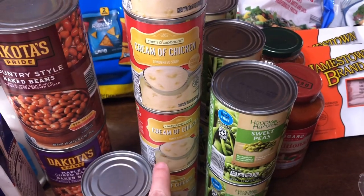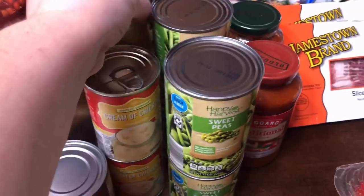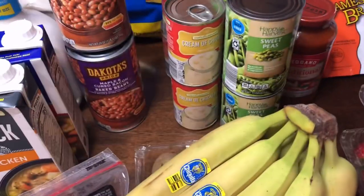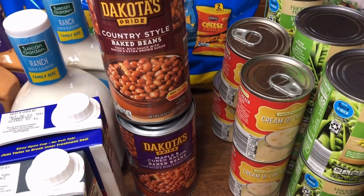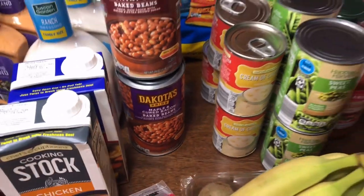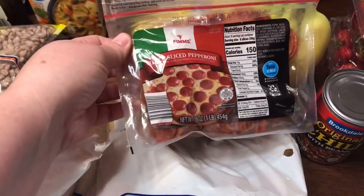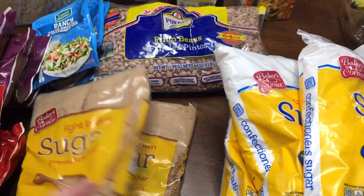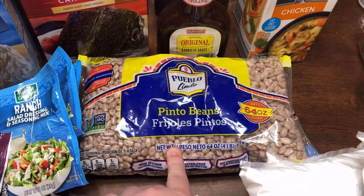Four things of cream of chicken soup — I was going to get some cream of mushroom but they didn't have any, not even the name brand, so I just got what I could. A thing of hot dog chili. Paisley wanted baked beans — she called them 'the beans that are sweet' — so I got a country style baked bean and a maple and cured bacon baked beans. A big package of pepperonis for pepperoni sticks. Four bags of powdered sugar and two bags of brown sugar — we've had a lot of birthdays lately. And a restock of pinto beans.